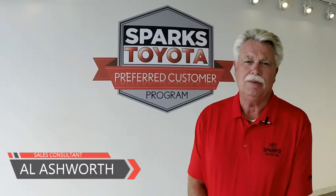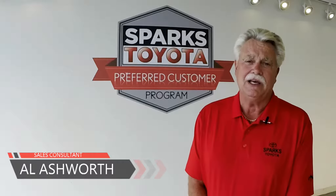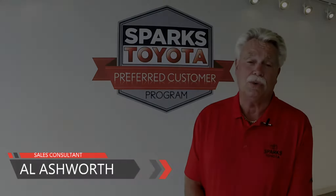Hi, welcome to Sparks Toyota. My name is Al Ashworth and I'm a sales consultant. Today I'd like to take you outside to show you one of our newest arrivals.